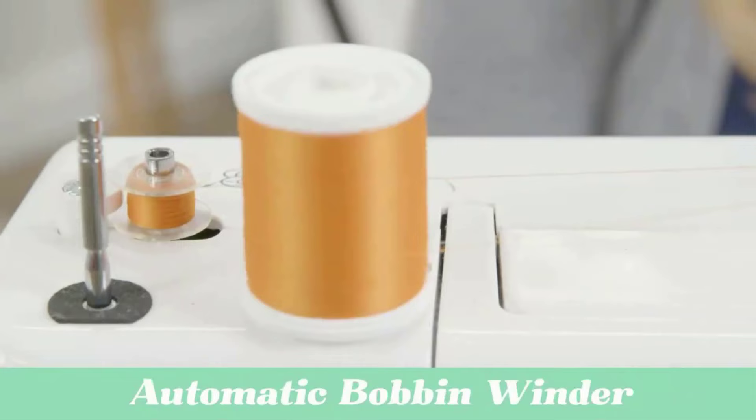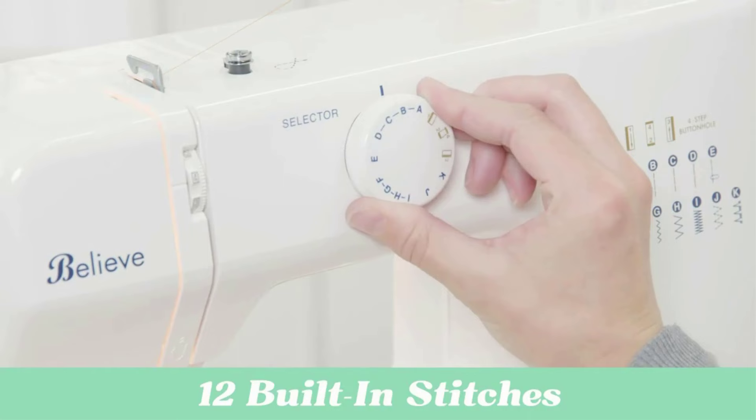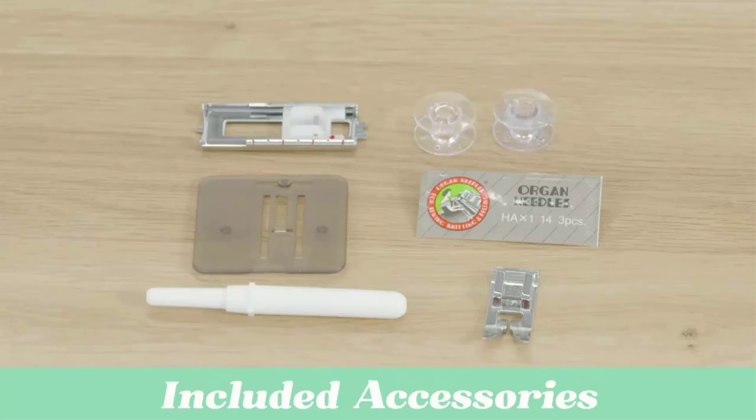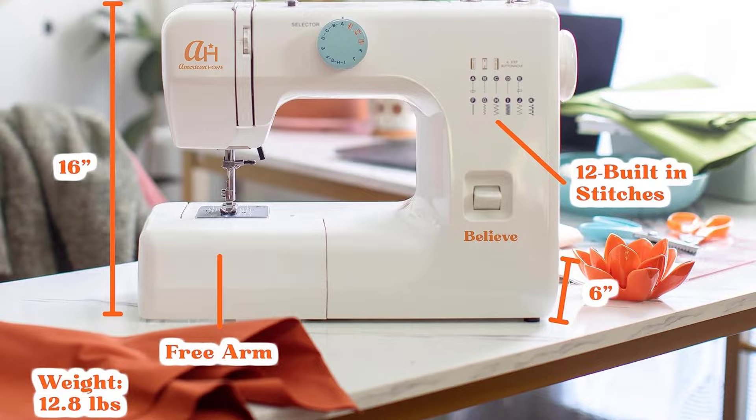This compact sewing machine is equipped with a carry handle and weighs just 12.8 pounds, making it lightweight enough to take along and store easily. For automatic features, the automatic bobbin winder stops when full, and automatic stitch control manages stitch width and length for straight stitch, blind hem, zigzag, and decorative stitches.